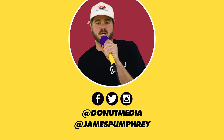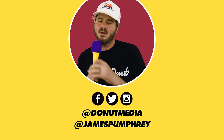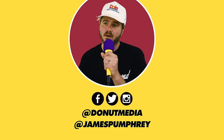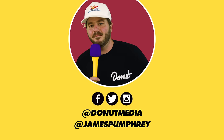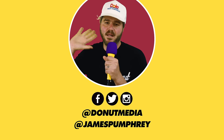Thank you guys so much for watching this episode of Up To Speed and everything else on Donut Media. If this is your first video, welcome — go ahead and hit that subscribe button. Follow Donut at Donut Media and follow me across social at James Pumphrey. Get yourself a shirt, check out this episode of Wheelhouse. I love you.